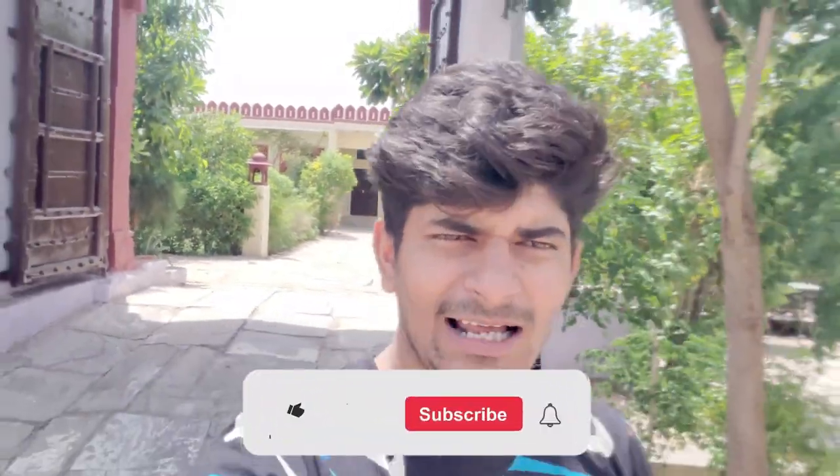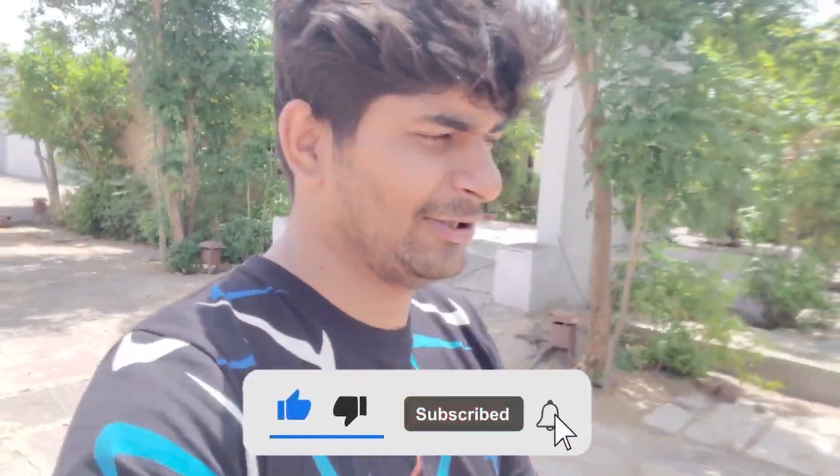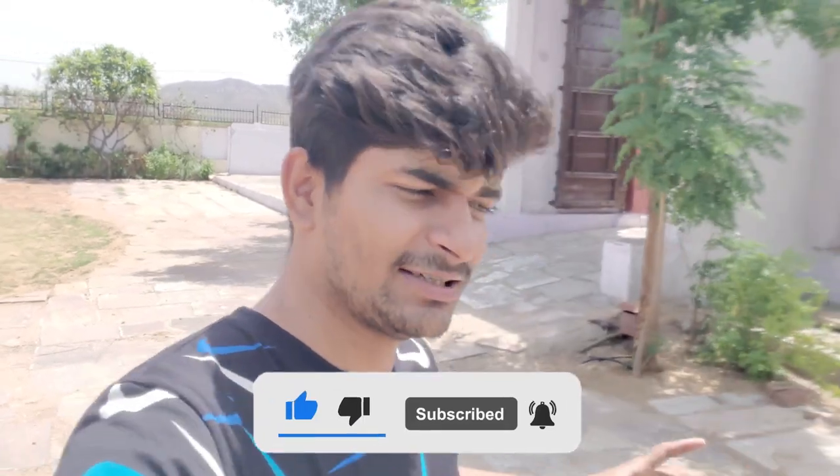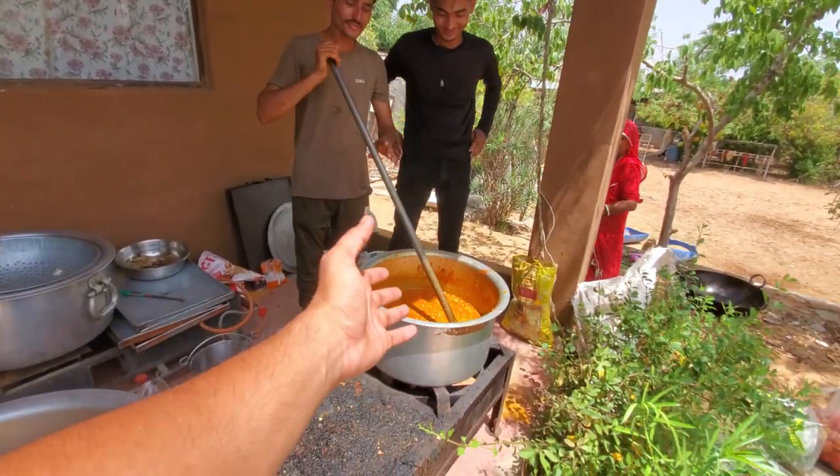Don't forget to subscribe to the channel. In this workshop we are going to be made. My clothes are made. We'll show you today. We will make a real job. We have made a real job.